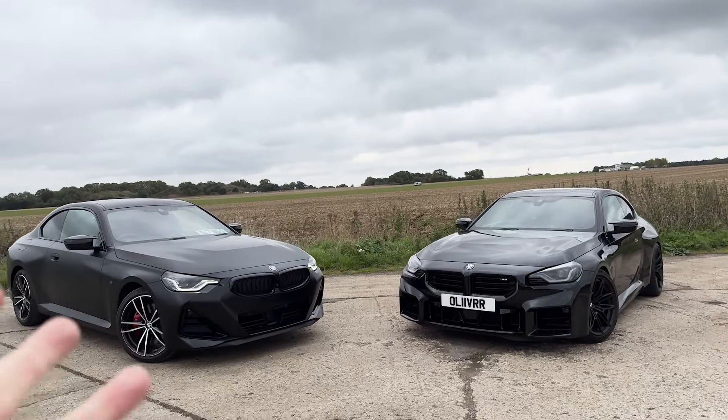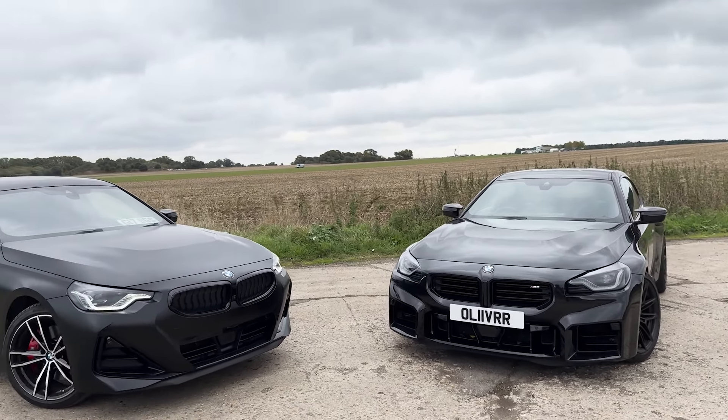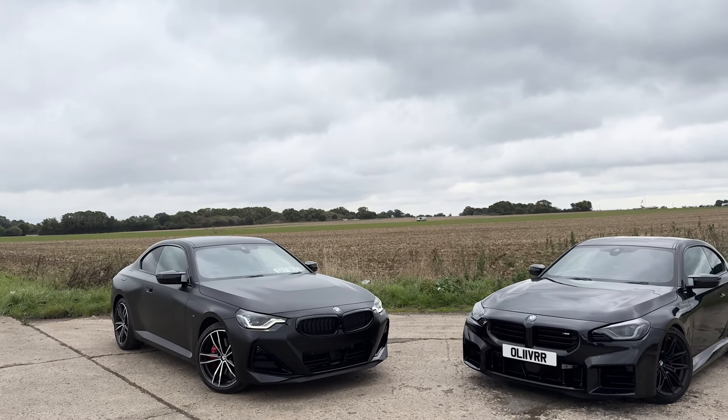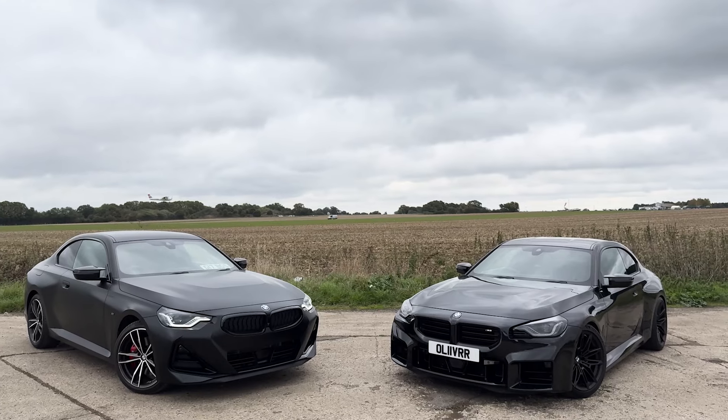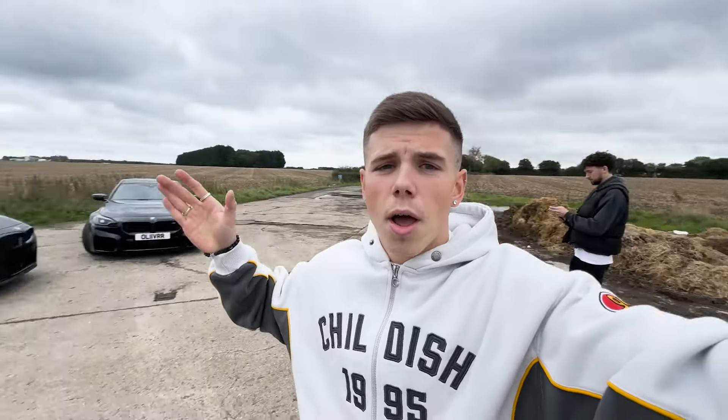My camera has died but I'm just here quickly now to show you what it looks like outside next to my boy Ollie's car. What the — mate, I am so happy with this. Ollie's car looks unreal too. This just looks sick. This isn't the final look though — you guys will see that in the next video with everything we're doing to it.